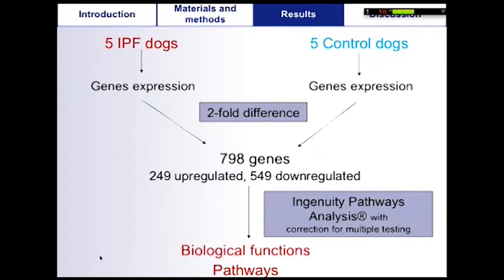Concerning the microarray results, around 800 genes were differentially expressed between IPF and control dogs, with 249 genes up-regulated and 549 down-regulated. We used Ingenuity Pathway Analysis to sort out the main biological functions and pathways associated with these genes.